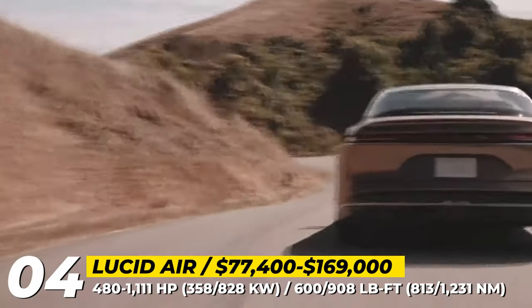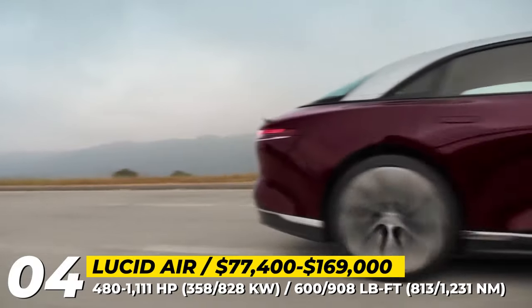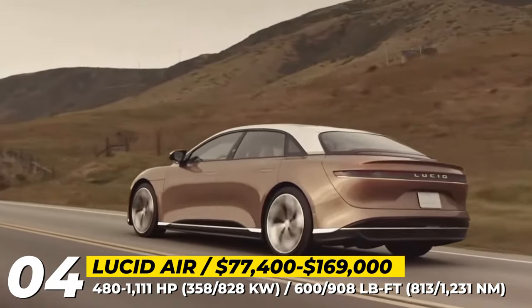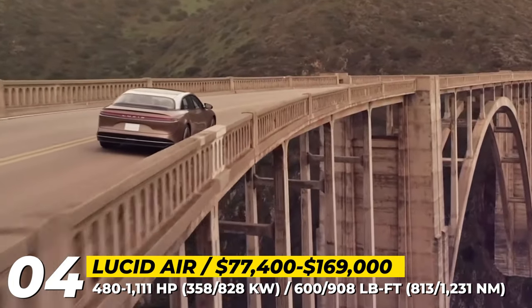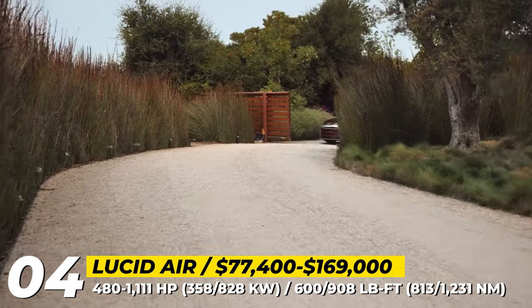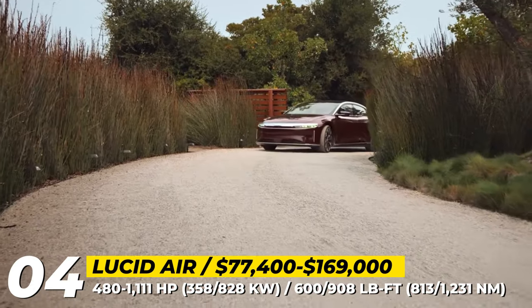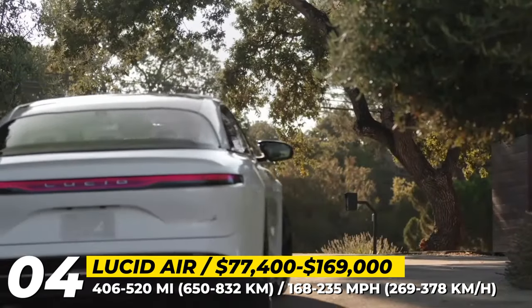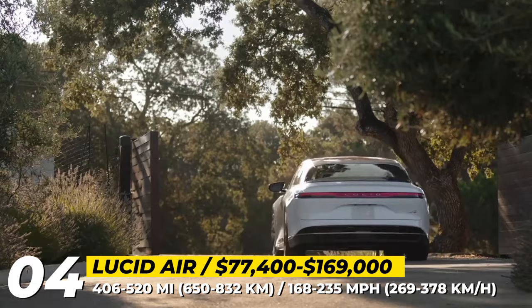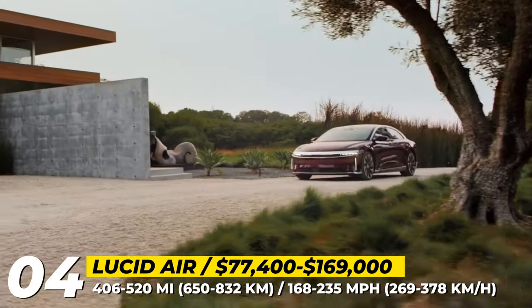When the entire lineup is available, the Lucid saloon will be sold in four trims. The base Air Pure is a single-motor rear-wheel drive that makes 620 HP and has 406 miles of range. The flagship Air Dream Edition is a dual-motor all-wheel drive that claims the title of the world's longest range EV with 520 miles and up to 1,111 HP.